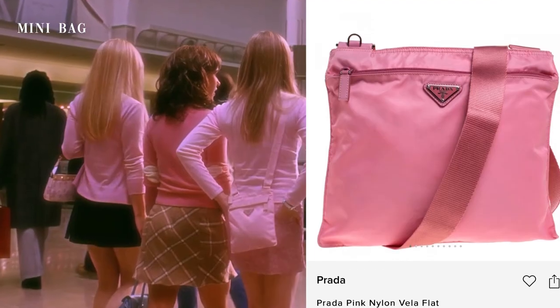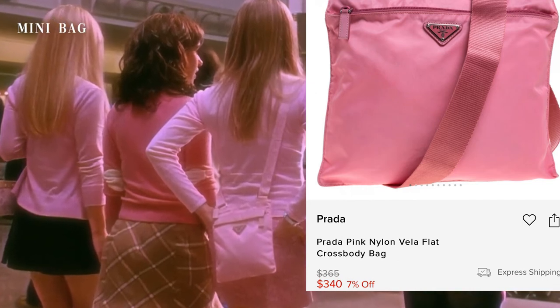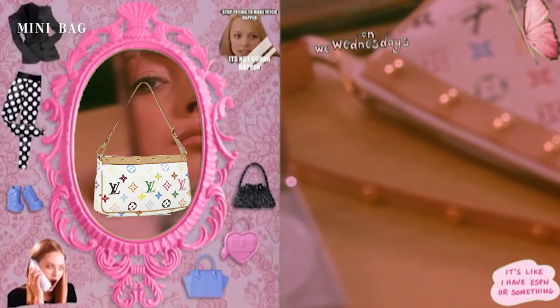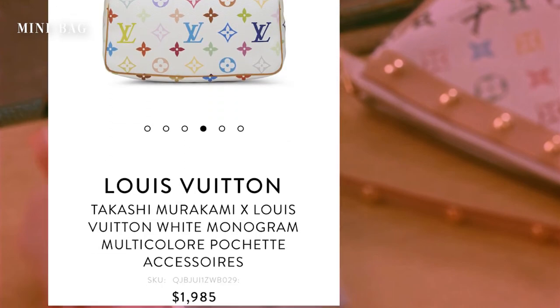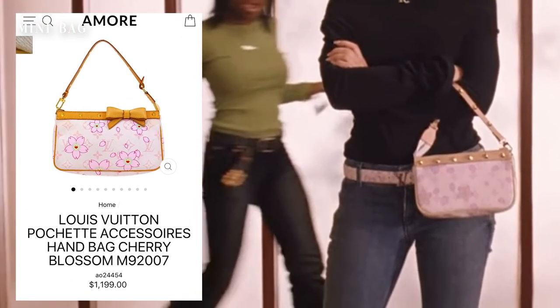Mini bags. This pink nylon mini bag Karen is wearing is from Prada — I Googled it and its official name is the Prada Nylon Vela flat crossbody bag. This little bag Katie carries is none other than the famous Louis Vuitton Murakami multicolored pochette. The mini bag Regina George carries is also Louis Vuitton — a pochette from the pink cherry blossom collection, from Louis Vuitton's collaboration with Takashi Murakami.